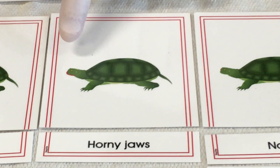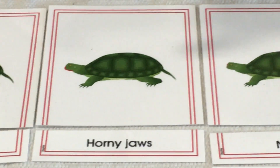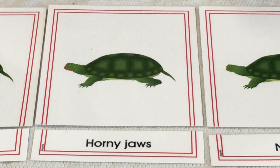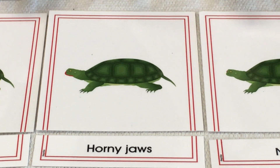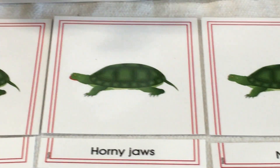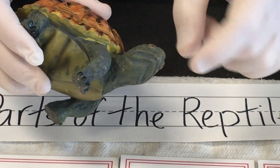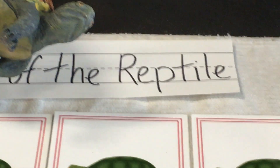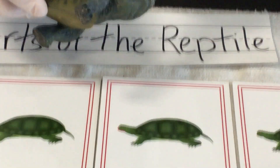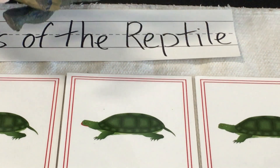Reptiles have very special jaws called horny jaws — at least turtles do. These jaws are very strong, pointed on the top and the bottom, because turtles don't have teeth for tearing. They only have a jaw, and the jaw itself does the tearing. Other reptiles, like the crocodile and the snake, have fangs and teeth. But the turtle doesn't, so it has a jaw that is able to tear off pieces of its prey.